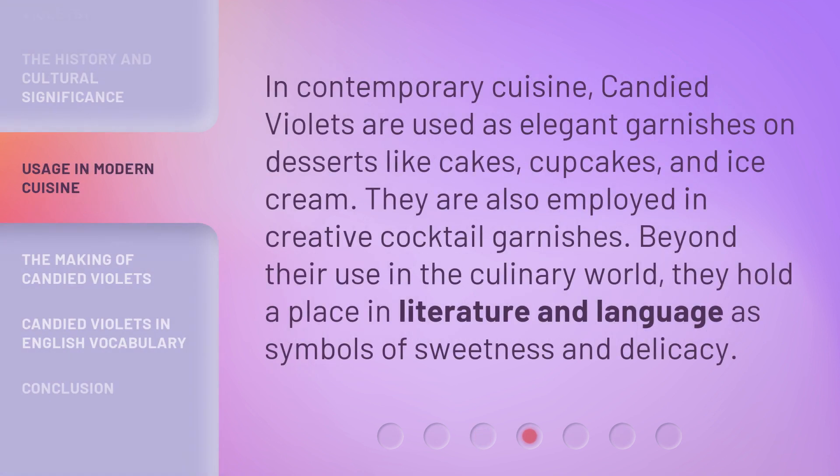In contemporary cuisine, candied violets are used as elegant garnishes on desserts like cakes, cupcakes, and ice cream. They are also employed in creative cocktail garnishes. Beyond their use in the culinary world, they hold a place in literature and language as symbols of sweetness and delicacy.